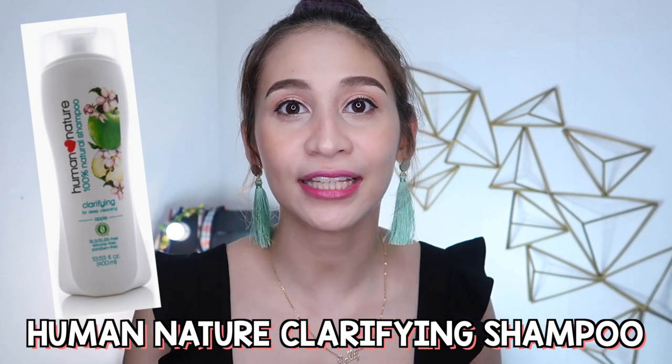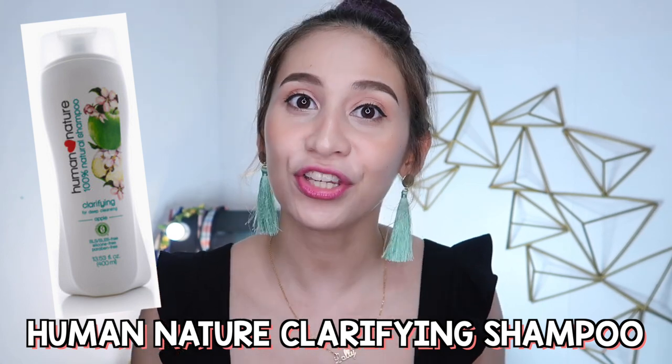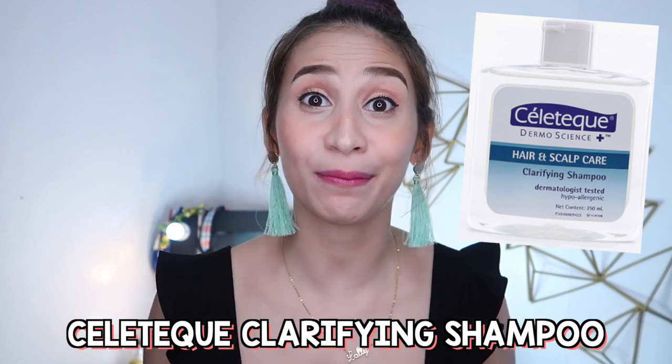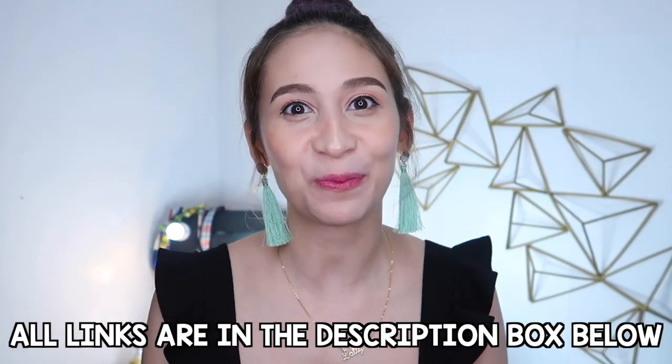Meron din clarifying shampoo ang Human Nature. Kilala ang brand na to sa pagiging organic. So maganda rin choice ang Human Nature. Pwede nyo i-check sa Watson's or sa Shopee kung available ang Human Nature na clarifying shampoo. Ang Celetech ay meron din clarifying shampoo na pwede nyo rin masubukan. Lahat ng mga products na babanggiting ko ay iiwanan ko sa description box below.